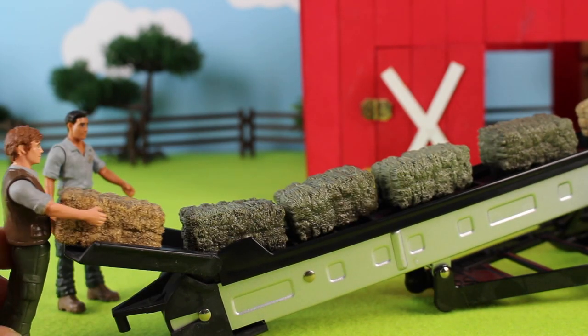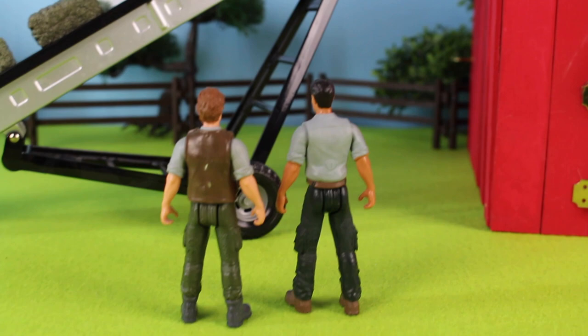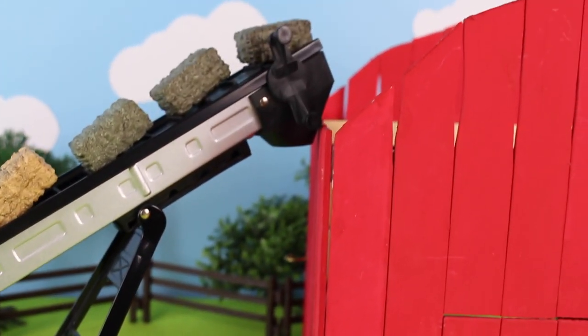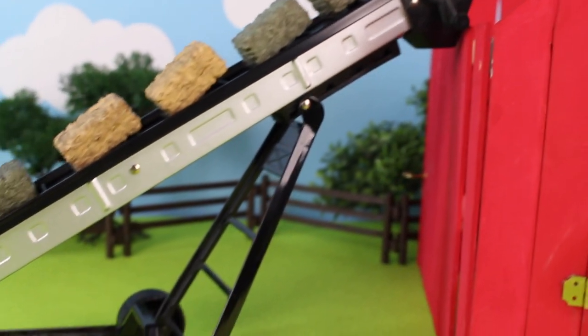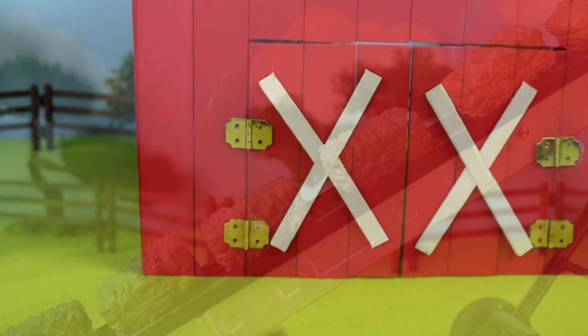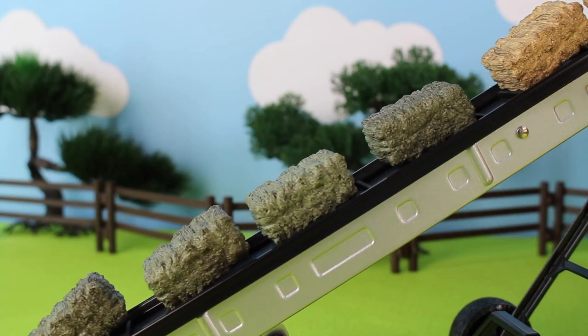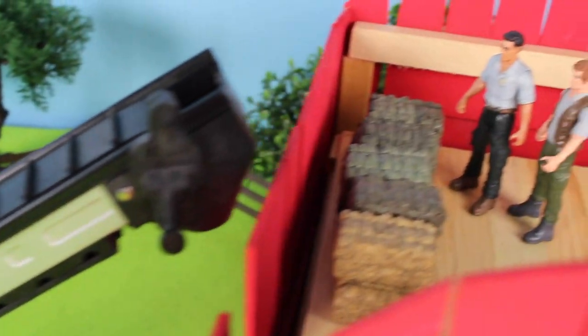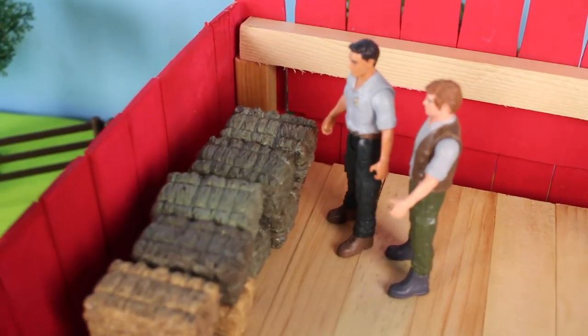Just one more hay stack to go. The farmers look on as they see the hay bales on the hay elevator — they're going to be stacked in the big red barn's loft. The farmers look at their hay bales in the hay loft in the barn.